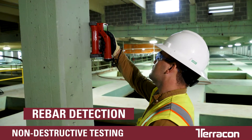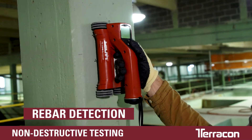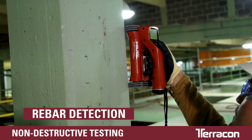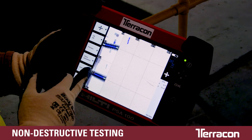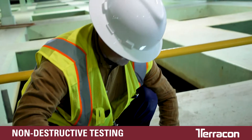Rebar detector technology quickly measures rebar size and depth of concrete cover. Under normal conditions, most scans take less than 30 minutes. It's used to determine the structural components of the area, does it meet or exceed design intent, and can it handle additional load?